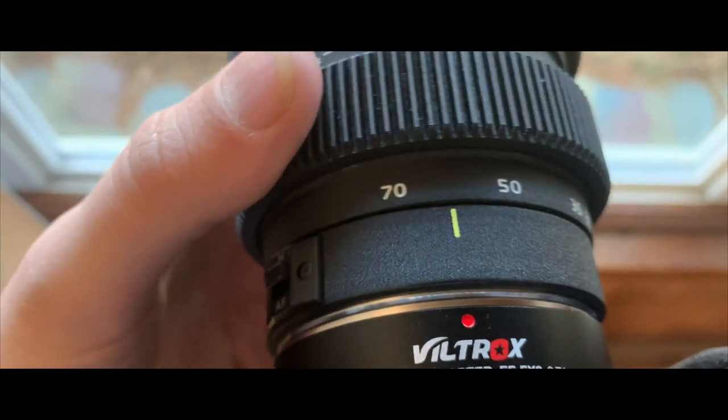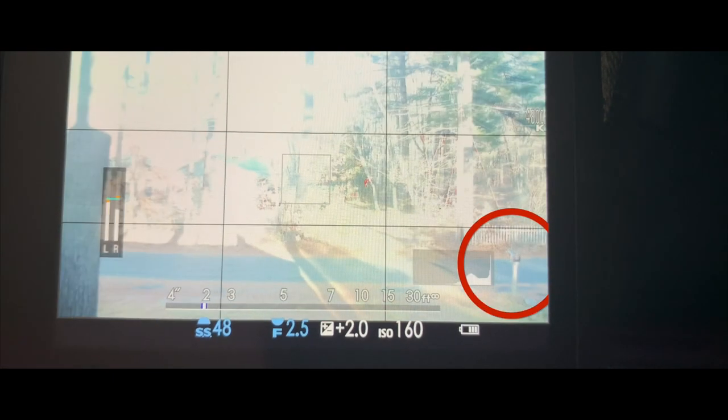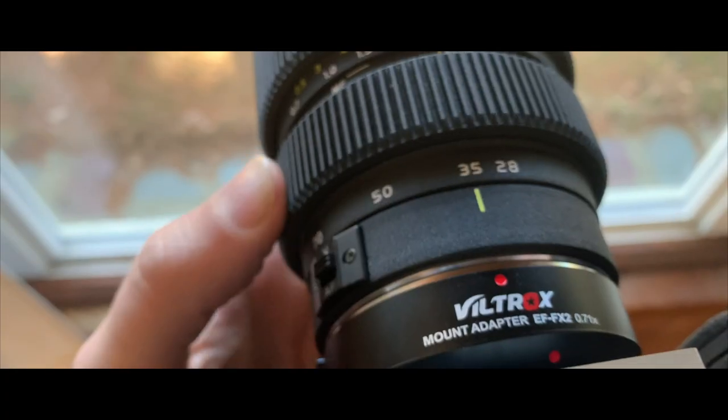But once I got the 28-70 on the X-T4, this happened. I know the image is blown out, but if you look right here, you can clearly see that as I change from 28 to 70 millimeters, we're getting a little bit of light loss. This doesn't happen on the 16-28, so I'm not sure if it's a design flaw with the 28-70 or what, but it does advertise as a constant f/2.8.